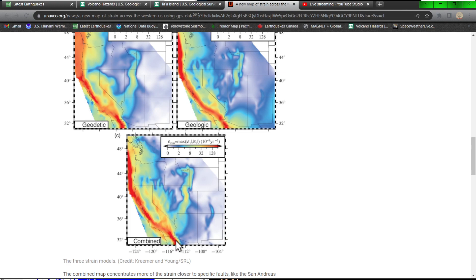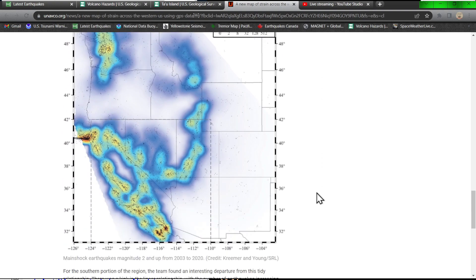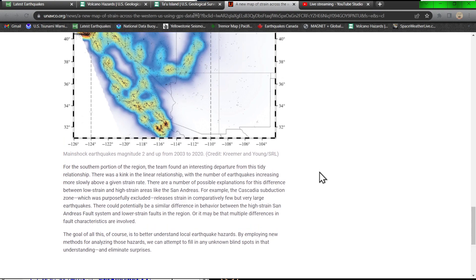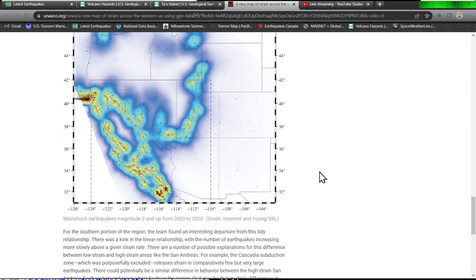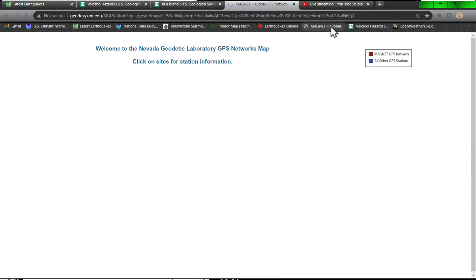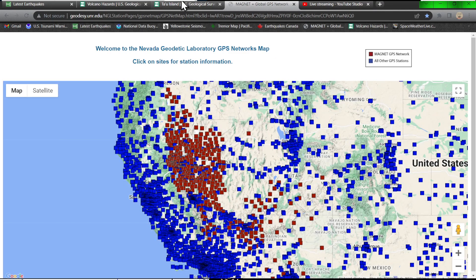There's quite a bit through the Bay Area and of course down south into the southern section of the San Andreas Fault. There's definitely a lot in here — I'll include the link in the comment section below for you guys to check out. These GPS systems do a pretty good job of monitoring throughout the region.